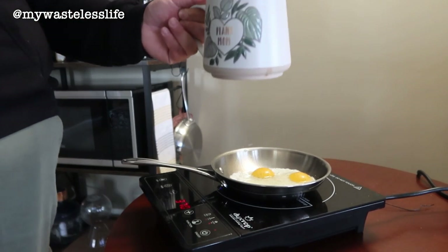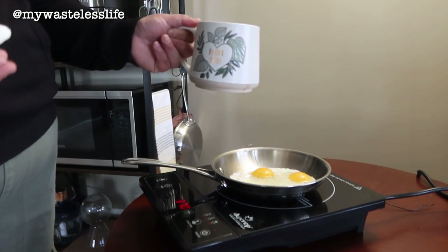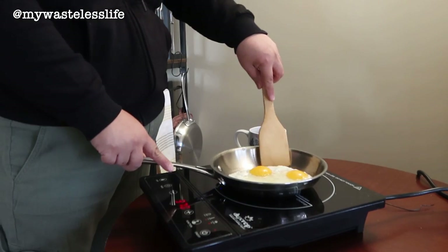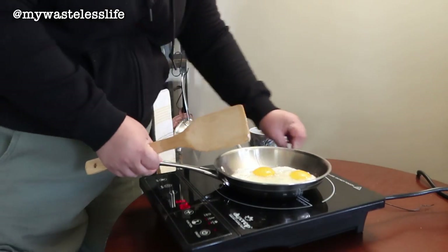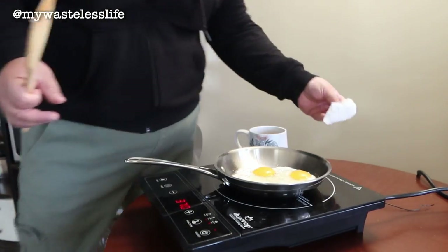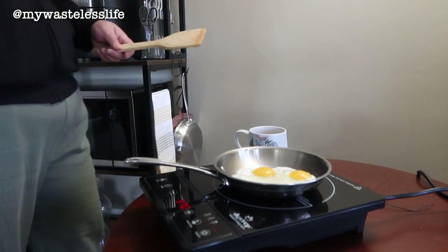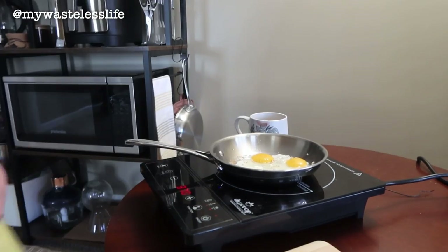A mug is probably one thing you don't really need if you already have glassware. I'm also learning how to cook in stainless steel so that it's nonstick. Apparently the pan has to be really hot before you put anything on it. I might have put the egg in too early, so it's probably going to stick a little — but that's okay, we're learning together.